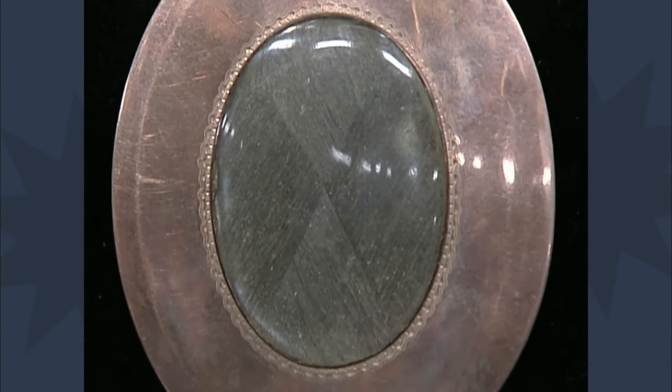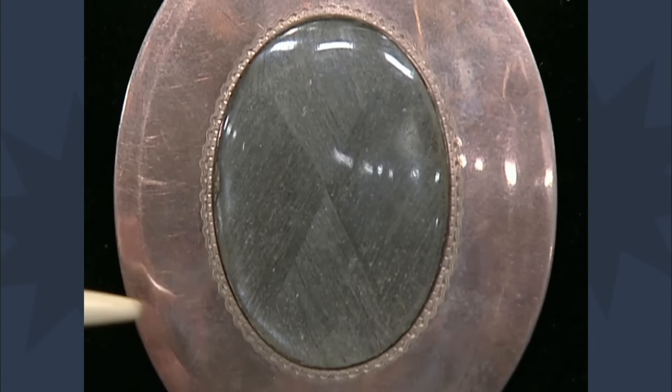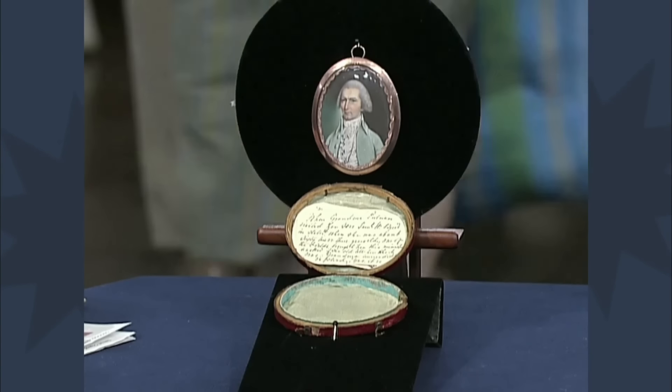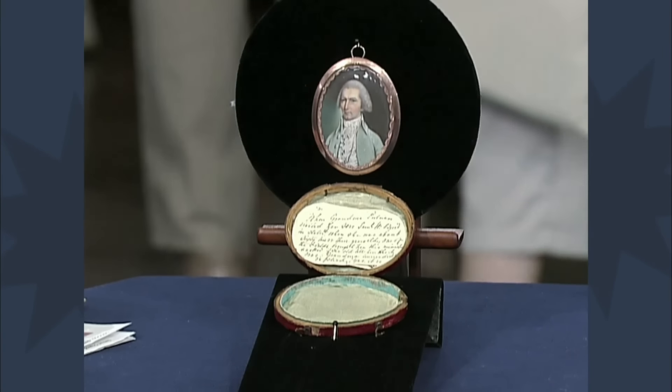The portrait is painted in watercolor on a thin sliver of ivory. On the back of the item, there's a compartment containing a lock of hair from the guest's ancestor. This portrait has a fascinating provenance and is estimated to be worth about $10,000 to $15,000.